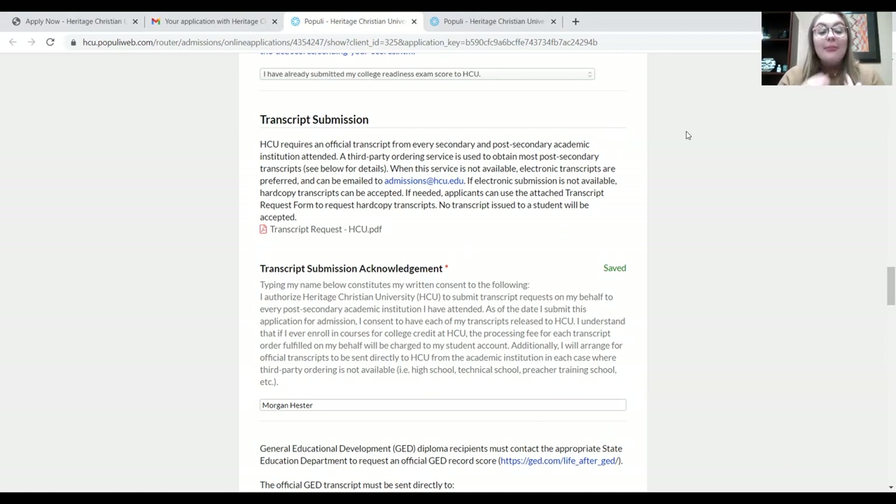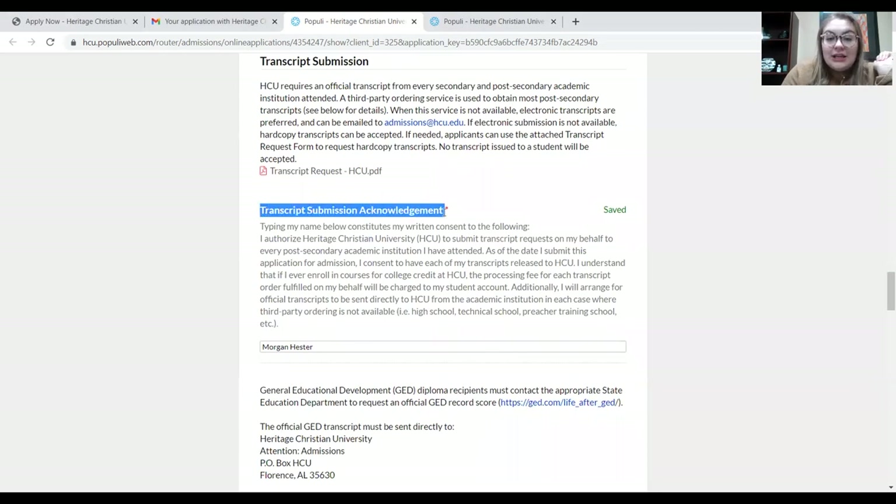We need all of your transcripts from all of the other schools you've ever attended — for our records, but also so we can potentially get you some transfer credit towards your degree. If we don't have your transcripts, there's no way you can get credit for college classes you may have already taken. For example, if you've taken college algebra before, there's a potential it can transfer so you won't have to take it again here. We really don't want you to repeat any work you've already done. This transcript submission acknowledgement basically says that you allow Heritage to get those transcripts on your behalf, and that if the university is unable to acquire them, you will do so. Once you sign there, you're good to go.